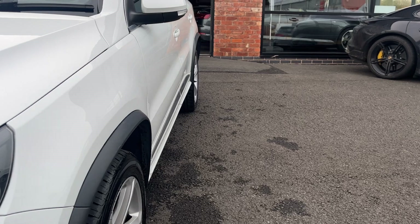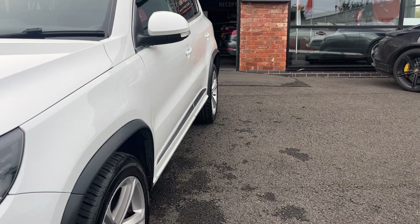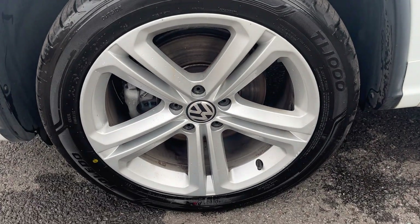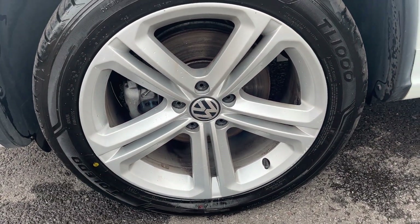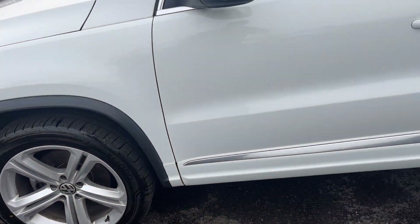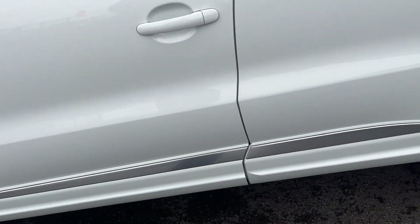Near side front wing looks in good condition. Both near side doors look in good condition and the near side rear quarter looks good. Near side front alloy looks in nice condition, just a couple of age-related marks. We've got a brand new tyre on the near side front with approximately 6 or 7mm. Moving down the near side, panel work looks good, one or two light touch-ups to be done prior to sale.